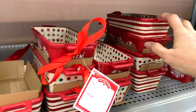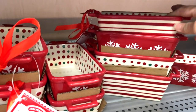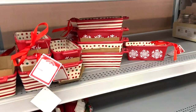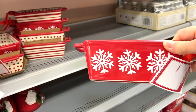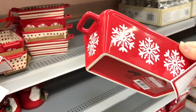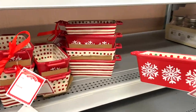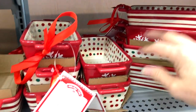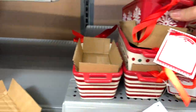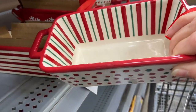These mini loaf pans were calling my name — they are so cute. I love the different styles, and for under $4 you cannot beat this. I think these would be great to make little gift baskets with, or you can actually bake in them and then give your mini loaf along with the dish as a gift. So many options, and I definitely picked up a couple of these.